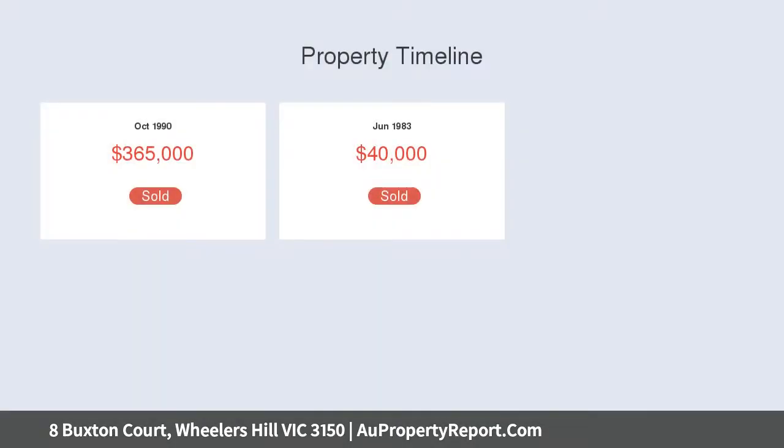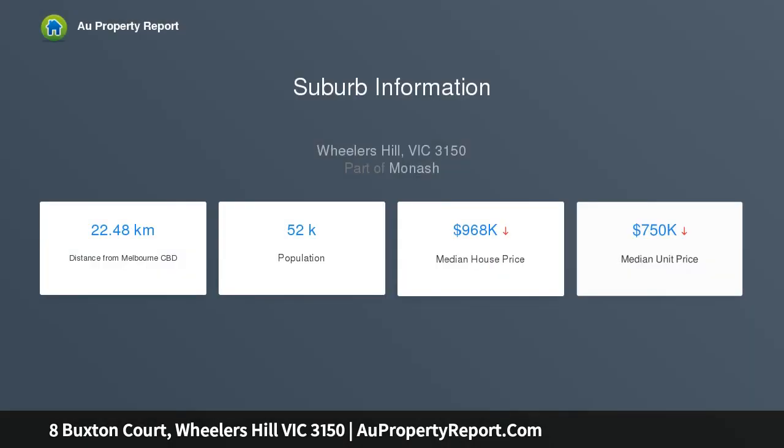Venture upstairs where accommodation abounds with four robed bedrooms, master with ensuite infused to the Dandenong Ranges. The other bedrooms are serviced by a family bathroom and separate toilet.